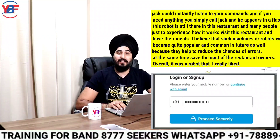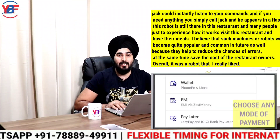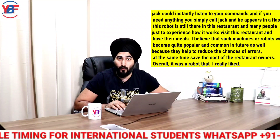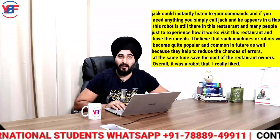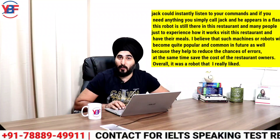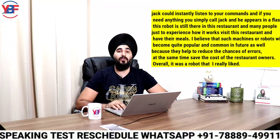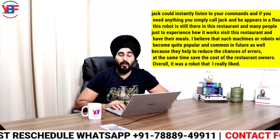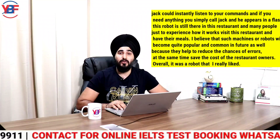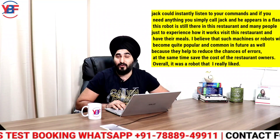Jack could instantly listen to your commands, and if you needed anything, you simply called Jack and he would arrive in a minute. Today the COVID restrictions are over, but this robot is still there in the restaurant, and many people visit just to experience how it works. I believe that such robots will become quite popular and common in the future, as they help reduce the chances of errors and at the same time save the cost of restaurant owners.